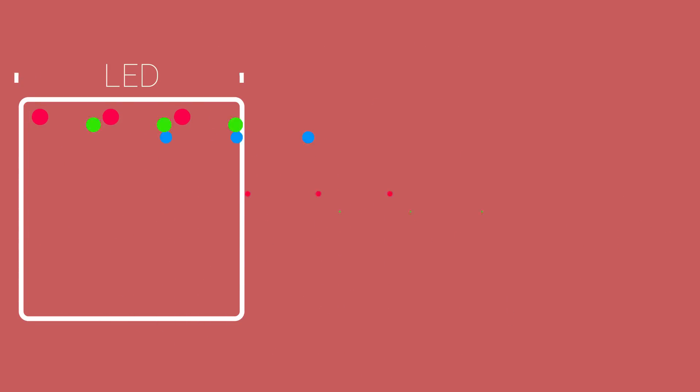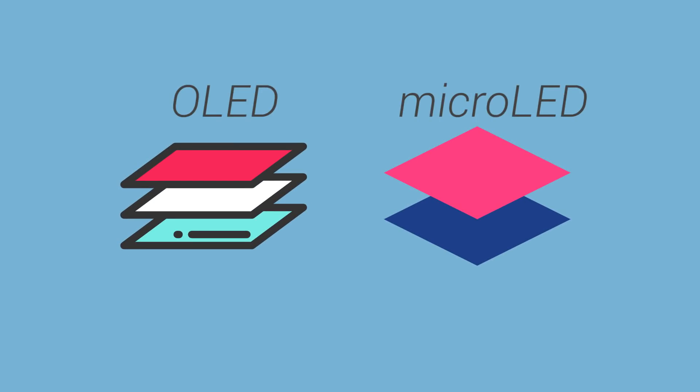I should also mention that Micro-LED displays are much thinner than OLED displays, and therefore we might soon see thinner smart TVs and smartphones as time passes by.